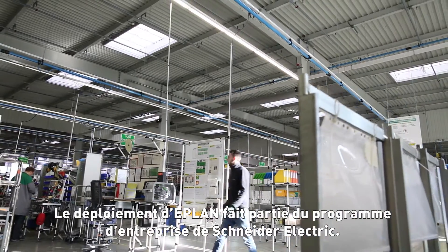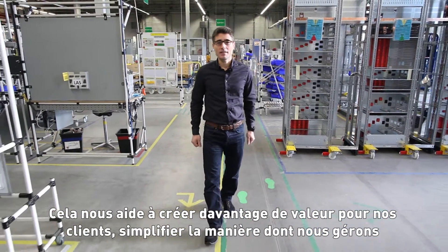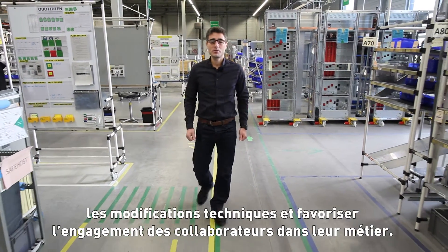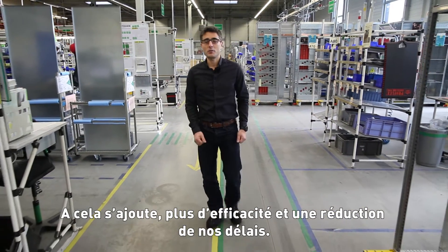EPLAN implementation is part of the Schneider Electric program. It helps us to create much more value for our customers. It simplifies the way we manage technical changes, fosters the engagement of our employees in the business, and on top of that, delivers more efficiency and lead time reductions.